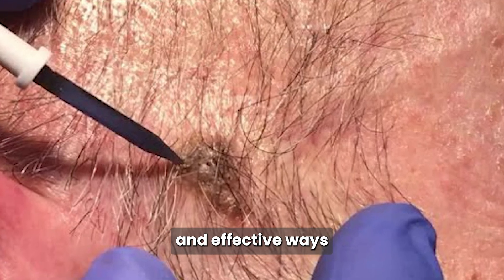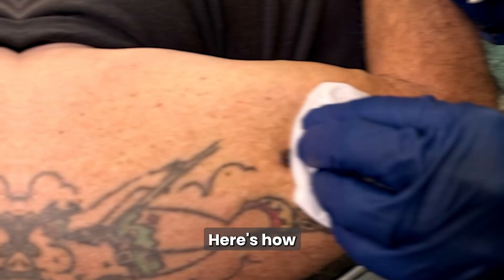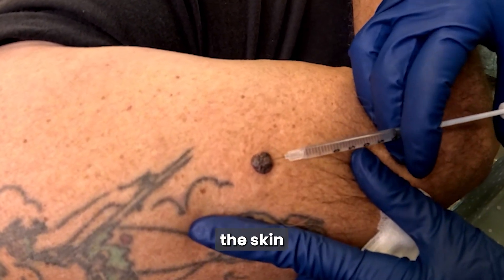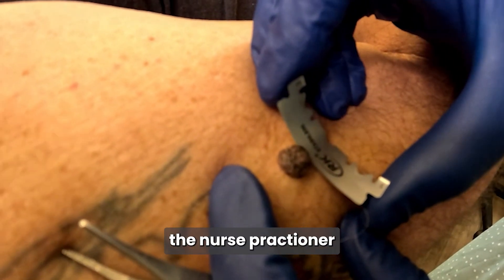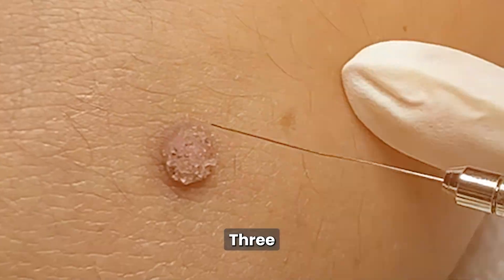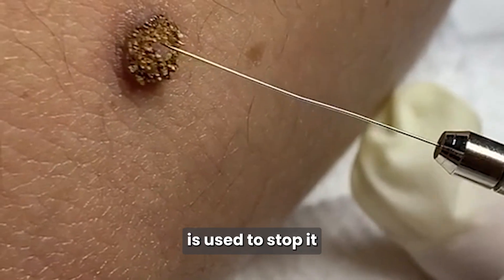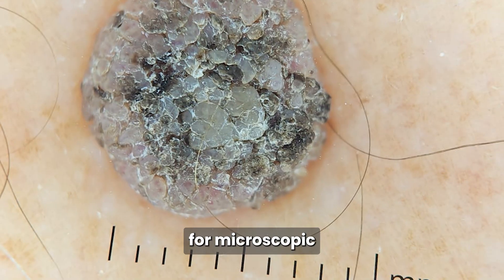One of the most common and effective ways to remove a seborrheic keratosis, especially one that's raised, is a shave excision. First, a local anesthetic is injected to numb the skin around the growth. Then, using a surgical blade or scalpel, the nurse practitioner carefully shaves the lesion off at the level of the surrounding skin. If any bleeding occurs, a gentle electrocautery device is used to stop it and smooth the surface. The removed tissue can be sent to a lab for microscopic examination — an important step when confirming diagnosis or ruling out other skin conditions.